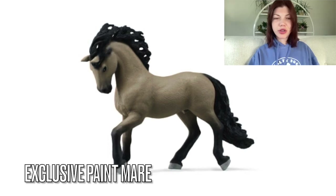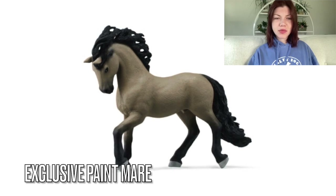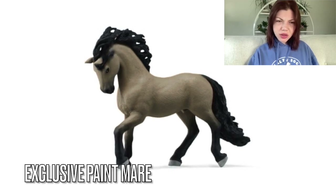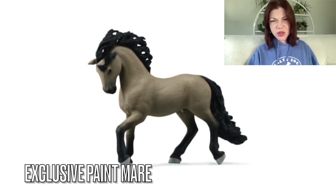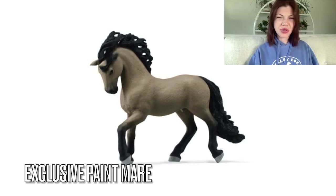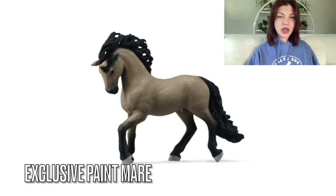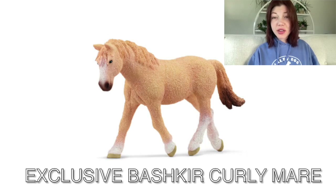Then we have — I think it's the new Andalusian stallion. I don't really know what color they were aiming for — I guess a dark, sooty, weird buckskin color? It kind of looks green. I'm not a big fan, and I really dislike this model so for that reason I wouldn't buy it, but I appreciate the shading on the legs at least — that's an upgrade.